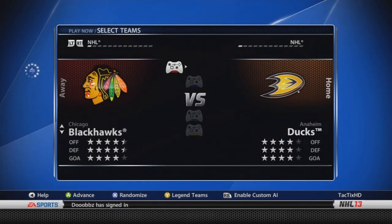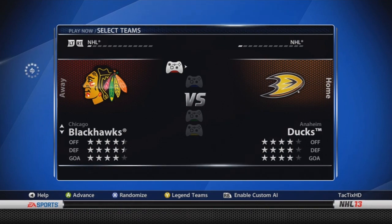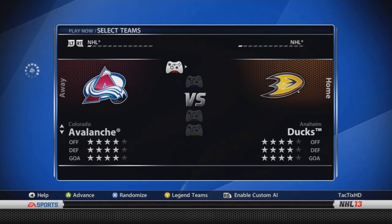Chicago Blackhawks — four and a half, four and a half, and four stars. Chicago has Ramery, who went up from a 78 to an 80. Patrick Kane is now an 87, so obviously he's been playing really well. Brandon Saad is now a 79 — obviously a Calder candidate, really deserved that. Next is Colorado — four stars throughout. Erik Johnson is now an 84 overall, he was an 85, and no goaltender changes.